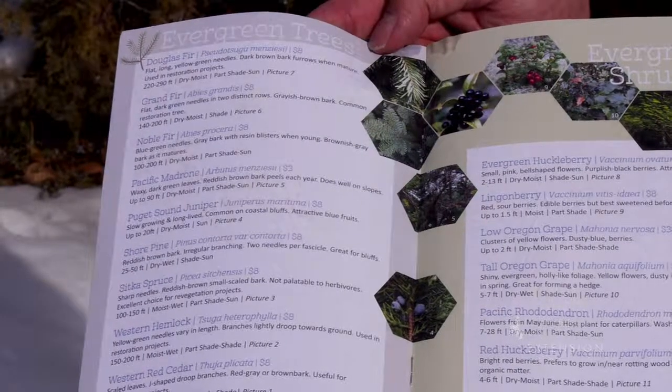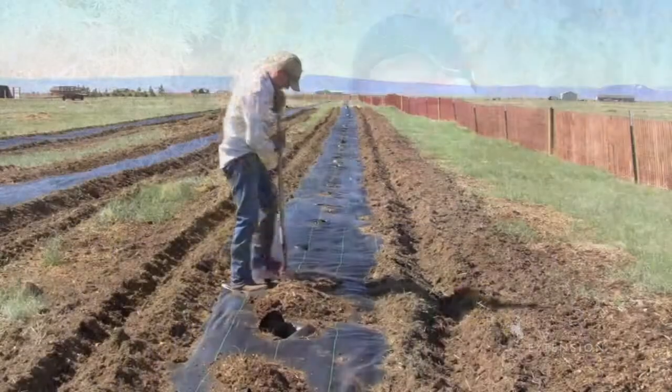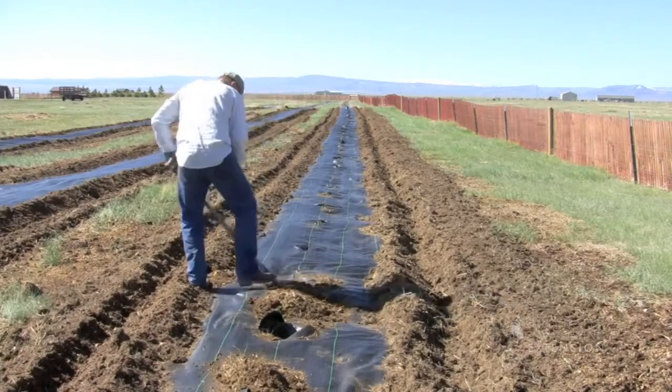A good source of those trees is the conservation districts in Wyoming and some extension offices, as they offer seedling tree programs. Seedling tree programs provide a relatively inexpensive source of good quality trees that have been selected to be adapted to the Wyoming climate and conditions.